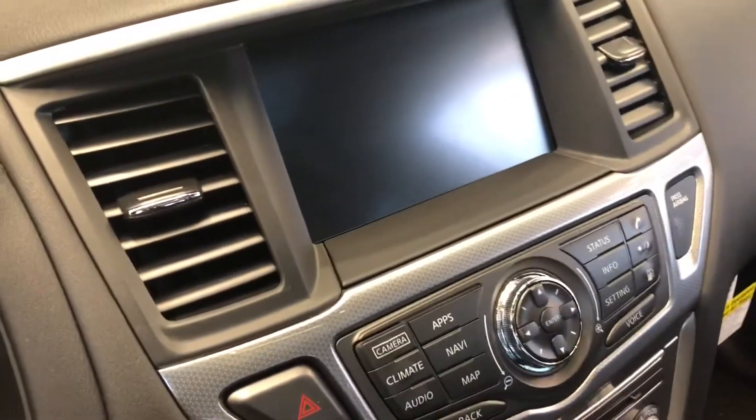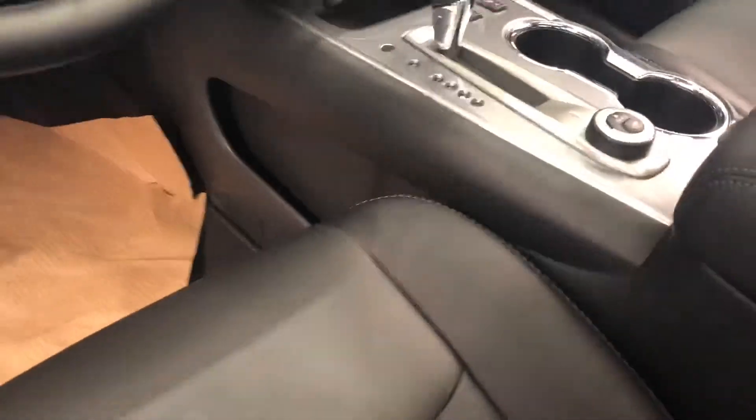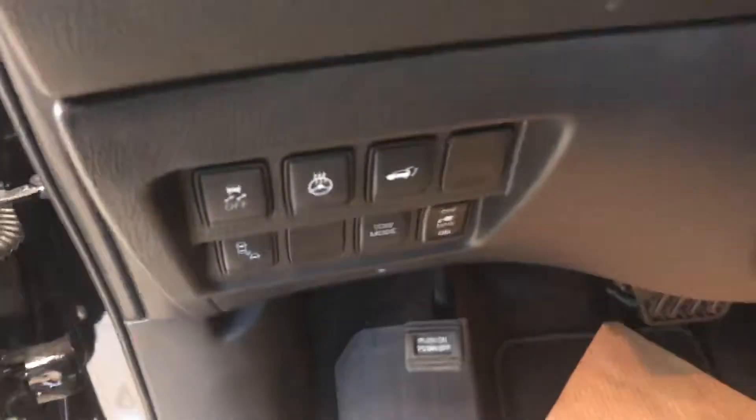Inside there's a nice leather interior, a large screen with navigation, all-round view camera, heated front seats, and a heated steering wheel.